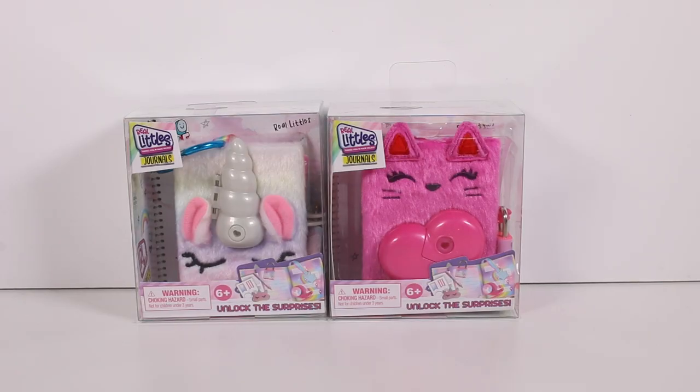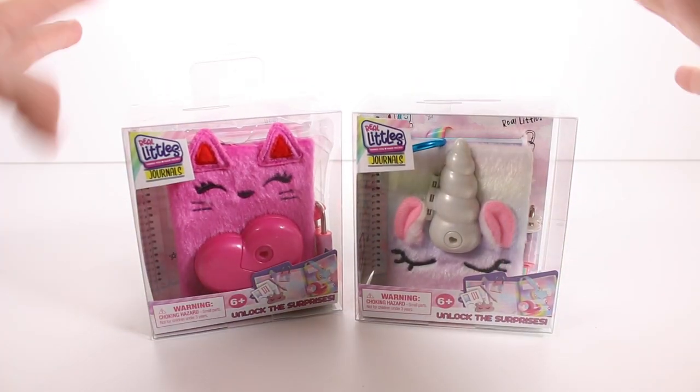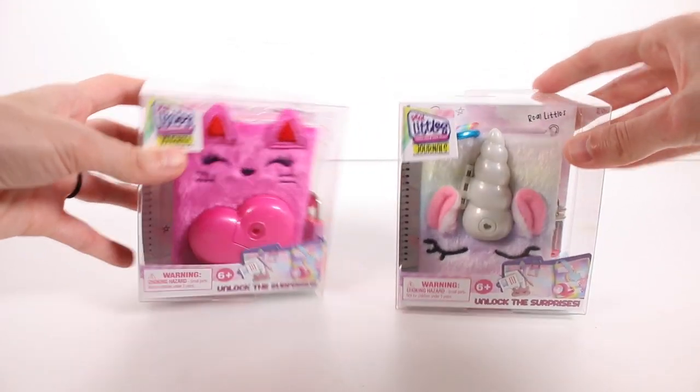Hi everyone, it's Tiffany! I'm here with these Real Littles journals — look how cool these are. I want to thank the company so much for sending these to me for free to check out with you guys. These are much like the Real Littles handbags and backpacks, so we have journals now. I love writing things down and journaling, so I'm super excited to check these out. Let's get started!